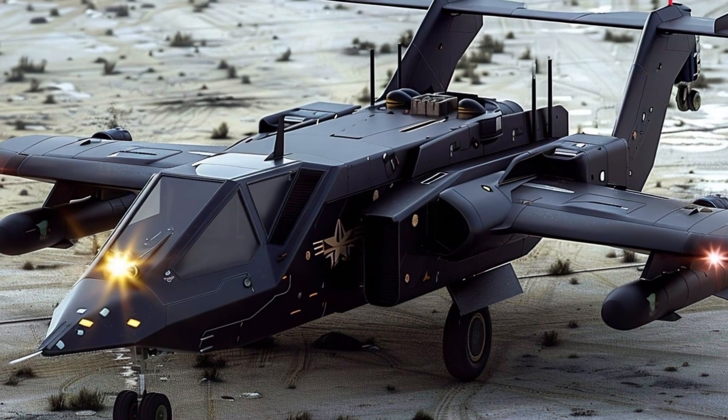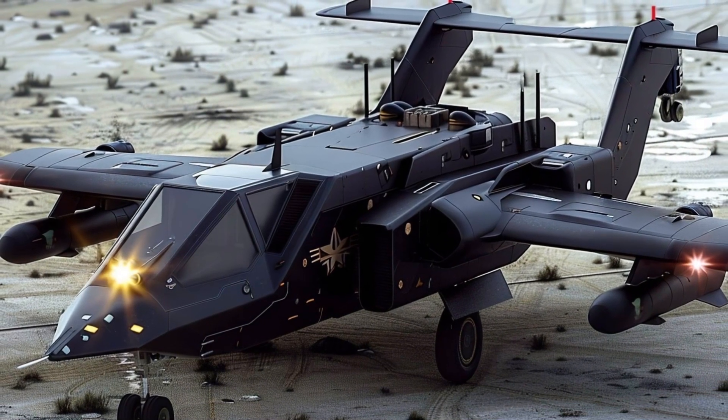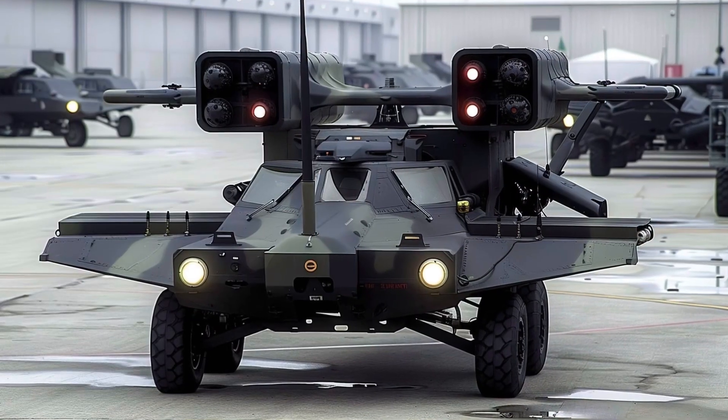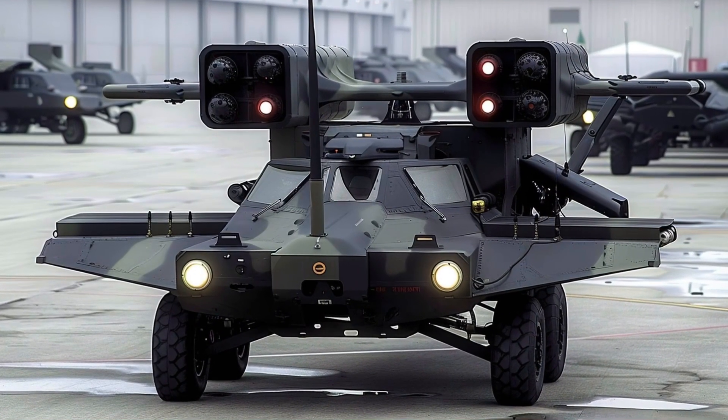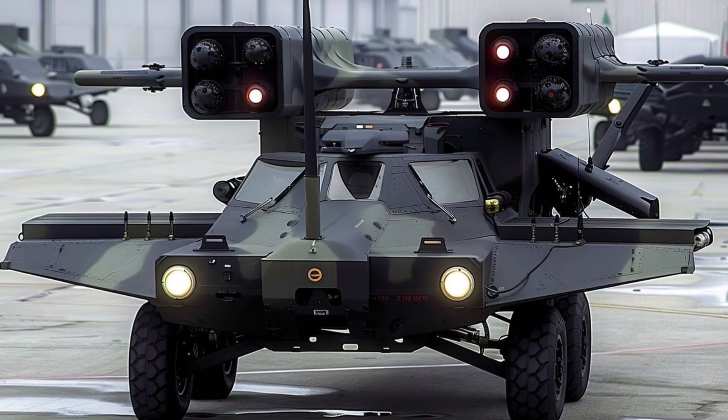The targeting suite of the Avenger exemplifies state-of-the-art technology. It can accurately detect and engage threats in low-visibility settings thanks to its thermal imaging, laser rangefinders, and automated fire control systems.